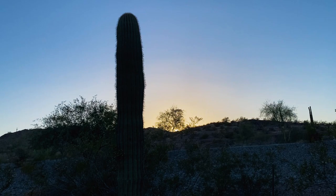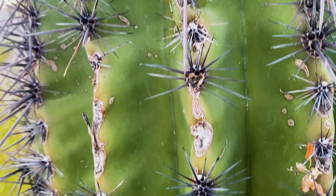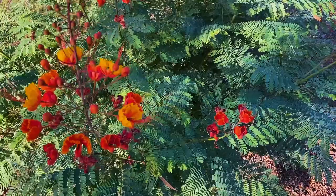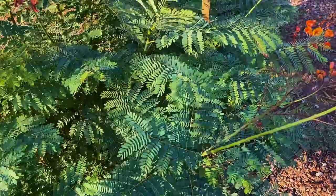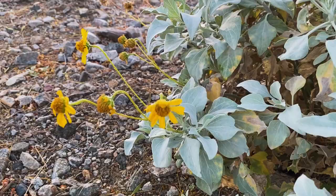This of course is a saguaro cactus and you see that it doesn't have any arms yet, so this one's relatively young. Saguaros take between 50 and 75 years to start growing arms, so they are protected here in Arizona. I love all the unexpected pops of color. This I believe is called the Mexican bird of paradise — but look how bright that is, it looks like fire.